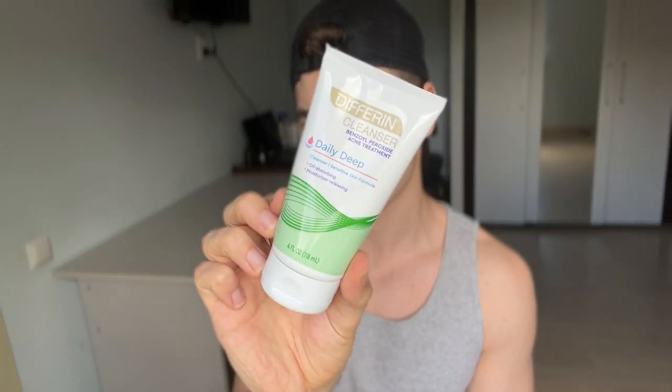For the short one, I would just use my Differin Benzoyl Peroxide Cleanser — an amazing product. I would leave it on my skin for a couple of minutes, then apply my sunscreen, and that would be it. Again, I have very oily skin and that works for me. It's not going to work for people with dry skin, or even normal skin.